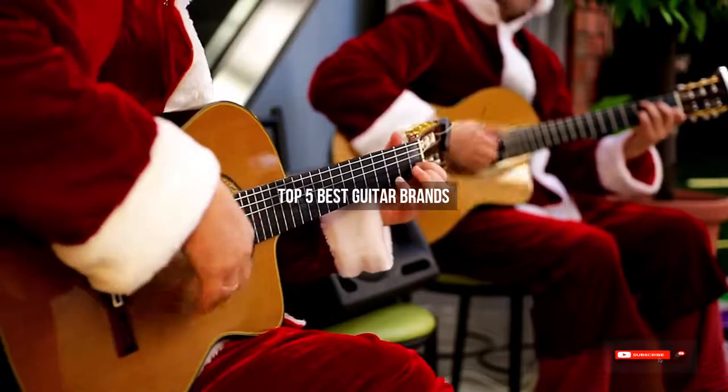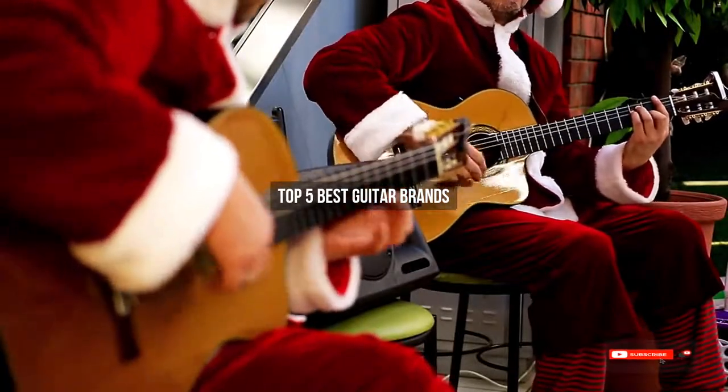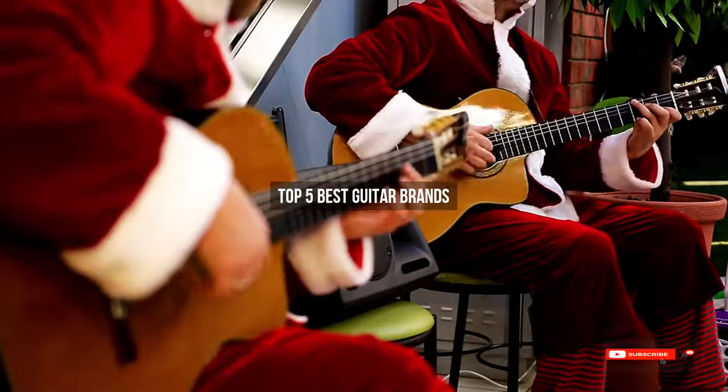Are you looking for the best guitar brands? We will review some guitar brands based on thousands of user ratings. Hope our top 5 best guitar brands will be good for you.